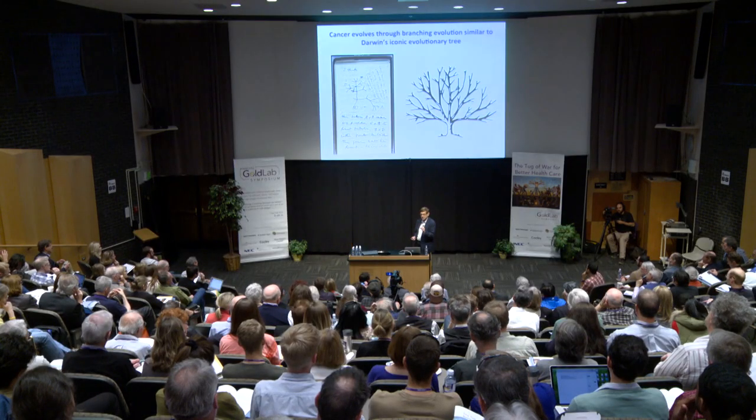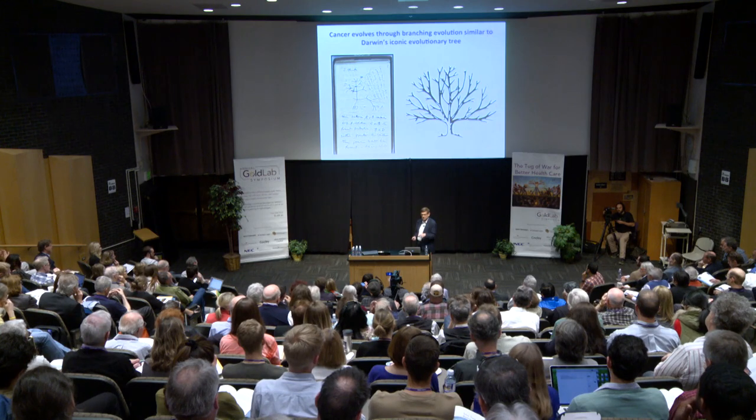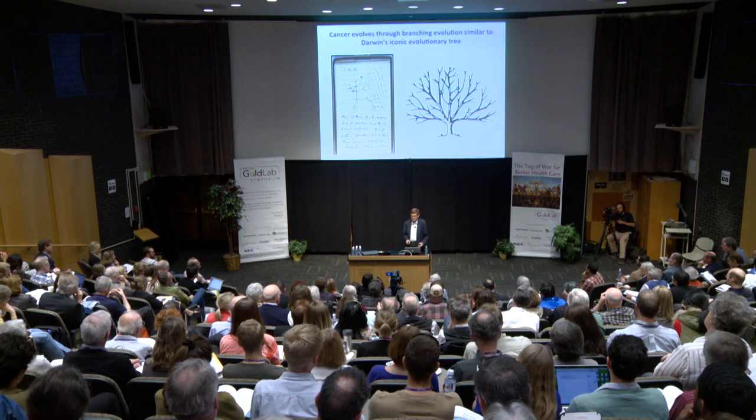Branching evolution also explains why we so often develop resistance to drugs. We have some great targeted therapies that look like they cure you, and then six months later your tumor comes back. The reason is that you have a huge complex tumor with maybe billions of cells, and in just a few of those cells you may already have a mutation that confers resistance to your drug. When you treat the patient, all tumor cells die away except those few with the resistant mutation — and over months or years, those cells grow back and reform the tumor.